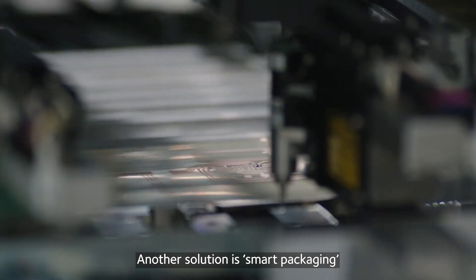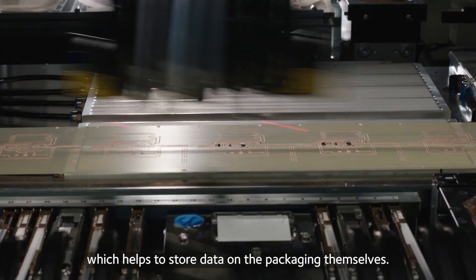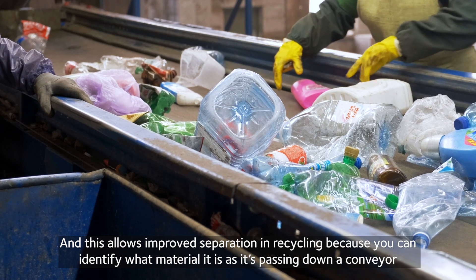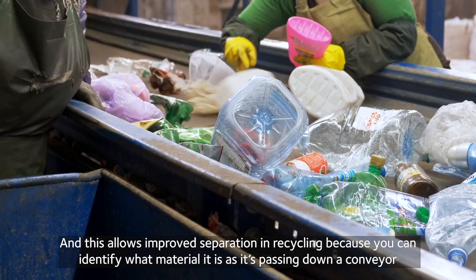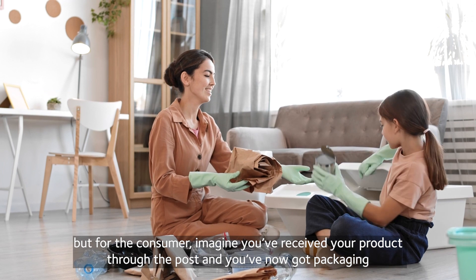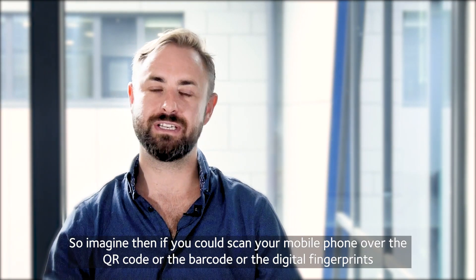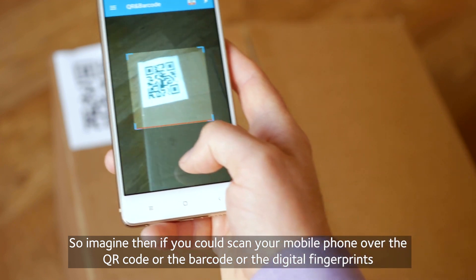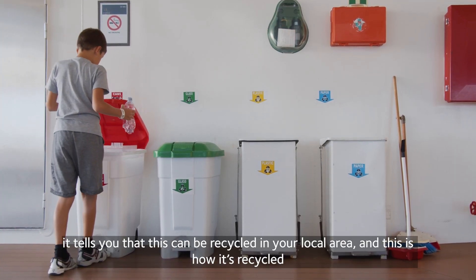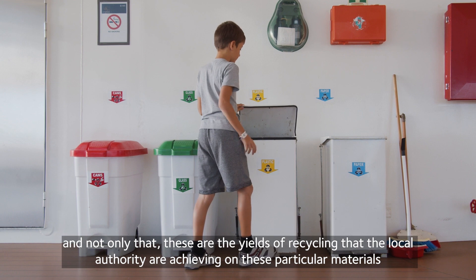Another solution is smart packaging — whether we're using QR codes, barcodes, watermarking, or fingerprinting on the material, which helps to store data on the packaging themselves. This allows improved separation in recycling, because you can identify what material it is as it's passing down a conveyor. For the consumer, imagine you've received your product and you've got packaging that isn't clear whether it's recyclable in your local area. You could scan your mobile phone over the QR code or digital fingerprint, and it tells you this can be recycled in your local area and how it's recycled — and even the yields and recycling that the local authority are achieving on these particular materials. So it's that level of transparency.